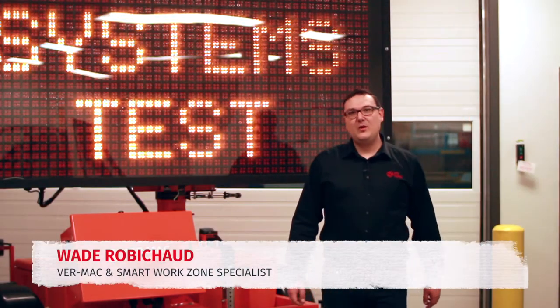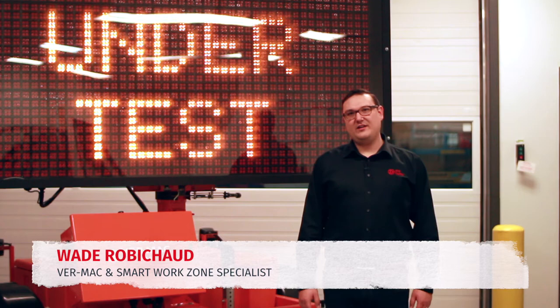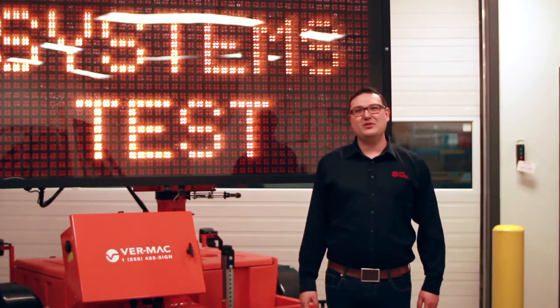Hi, my name is Wade Robichaud. I work here at ATS Traffic as a subject matter expert concerning VRMAC and smart work zone technologies.